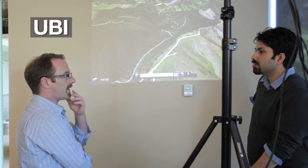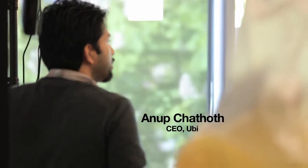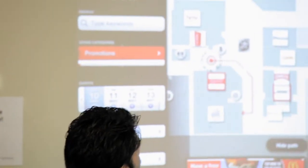A lot of them are very impressive — for example, the Ubi projector display is really cool. There's a really great creative atmosphere. What we do is use the Kinect to make any surface or any display into a multi-touch screen.